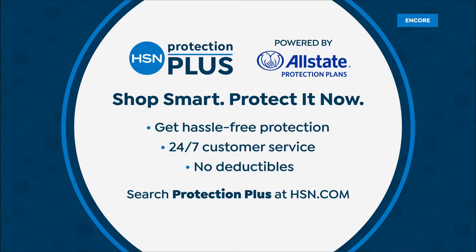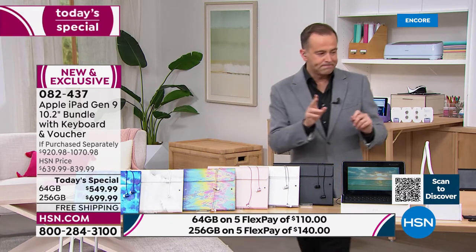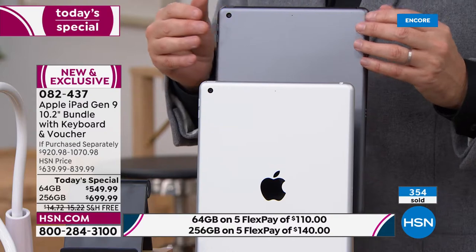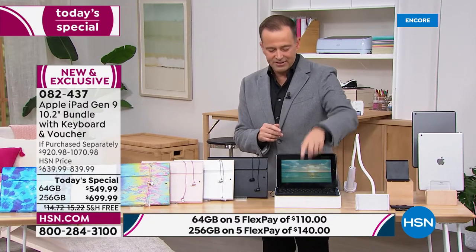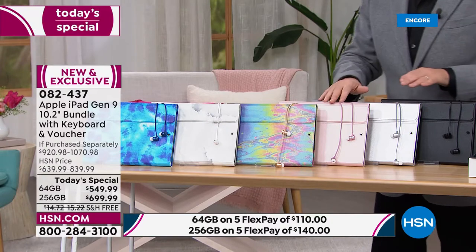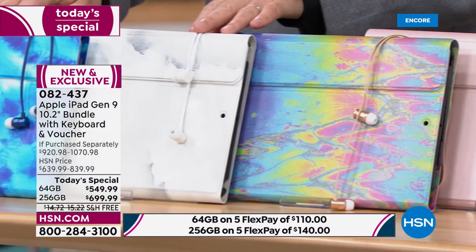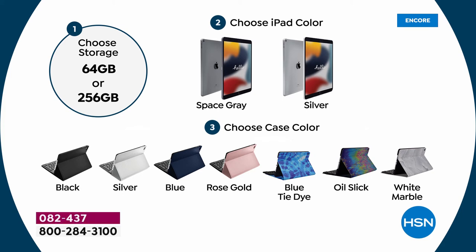HSN Protection Plus is a wonderful way to protect your investment. An iPad is going to go with you everywhere, not just around the house, and we have some wonderful protection plans with no deductibles at all. Here are the two iPad color options: silver or space gray. Already over 300 customers have said they're going to get this — they missed December when it sold out and they're getting it tonight. I have a navy case, and also black — all come with Bluetooth earbuds. We have black, silver, rose gold, oil slick, white marble, and blue tie-dye case options.